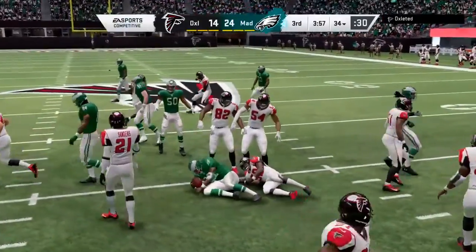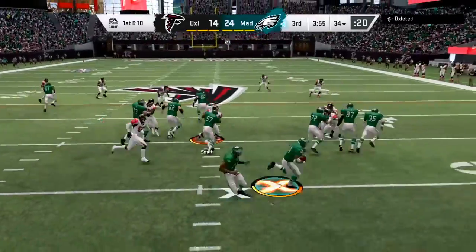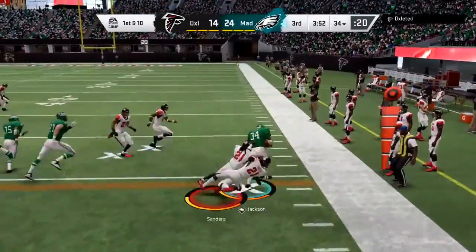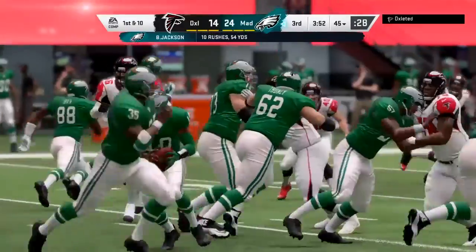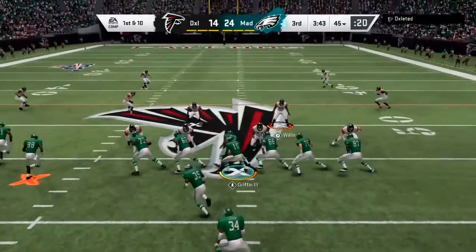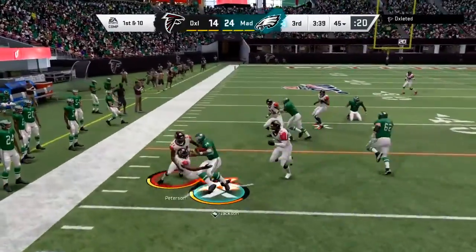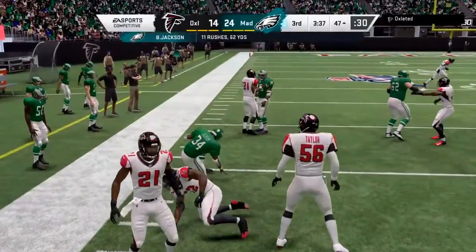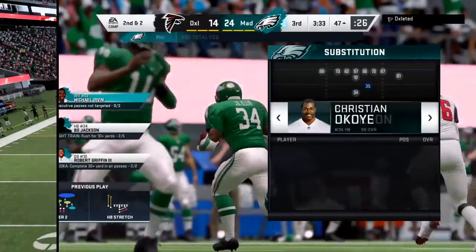They're gonna start this third-quarter drive in pretty good shape. What I'm thinking is that the offensive staff spent the entire halftime working on: here's what we think they're going to do to attack us in the second half. Nice first half, but adjustments might be made defensively. They'll run with Jackson — he's over midfield and into Falcon territory.